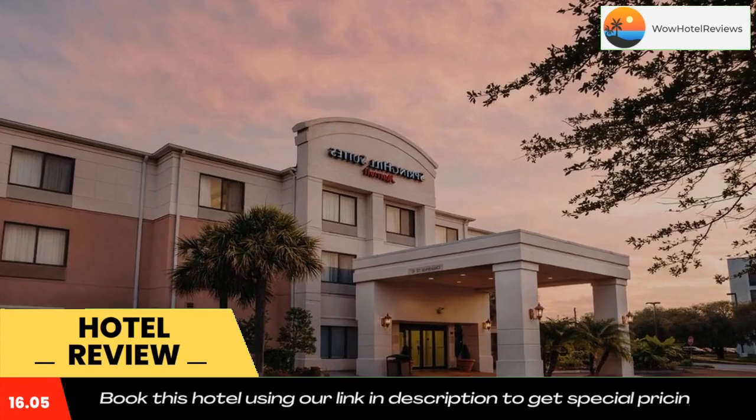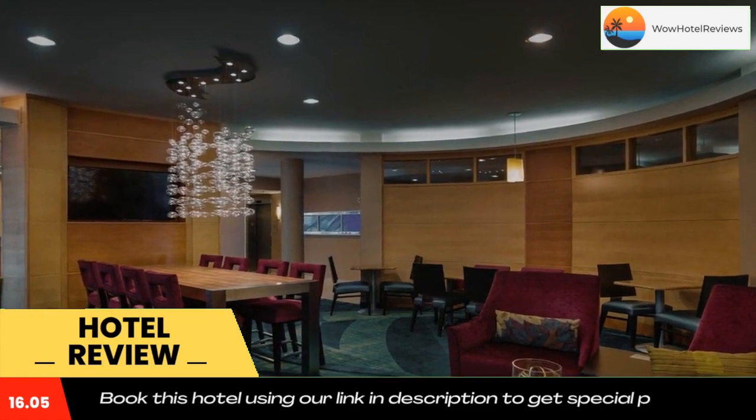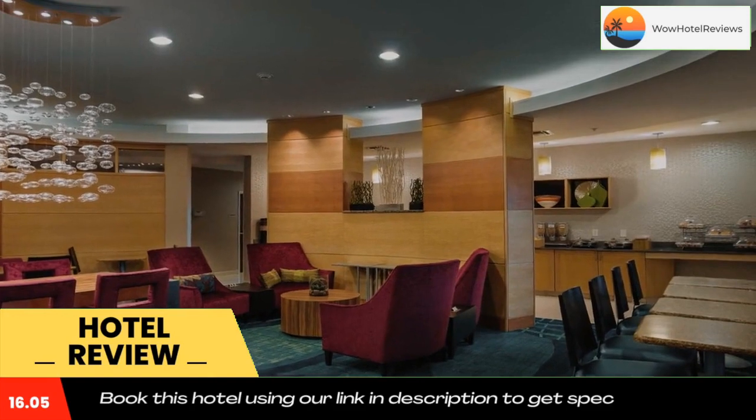Located in Clearwater, this hotel is only eight miles from the beach. Features include a free breakfast, an outdoor pool, and spacious suites with free Wi-Fi and a flat-screen TV with high-definition channels.